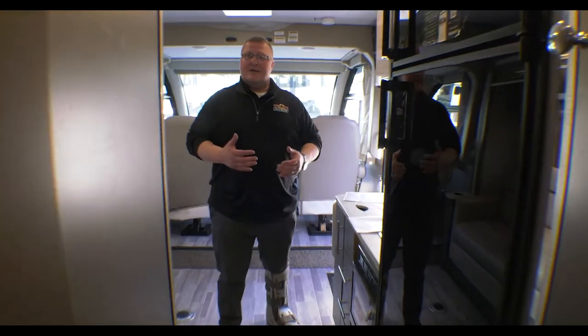But guys, motorhomes are hard to come by right now. If you're interested in something that's a little bit smaller but still a Class A, come out and take a look at this. This is the Axis 24.1, and this is Feature Friday.